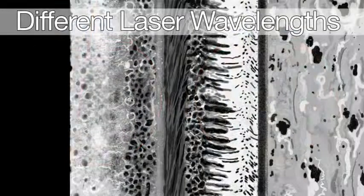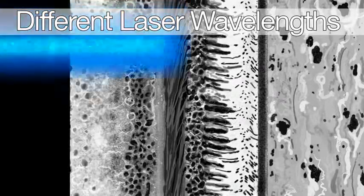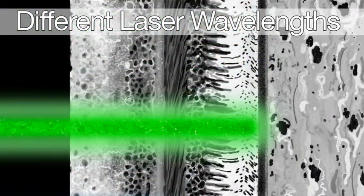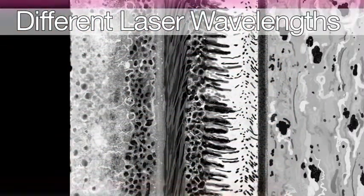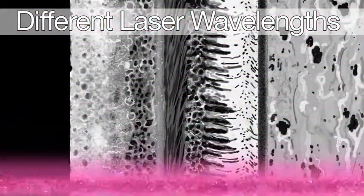The F10 uses 4 colors, including 490 nm blue, 532 nm green, 660 nm red, and 790 nm near-infrared.